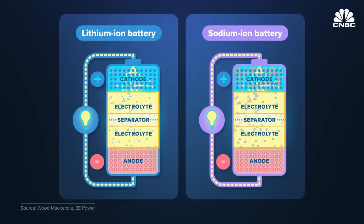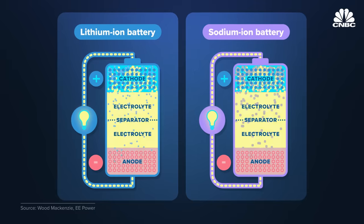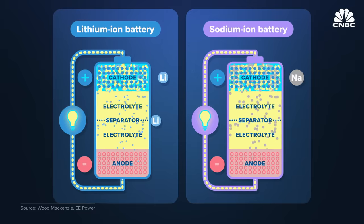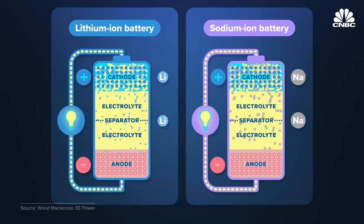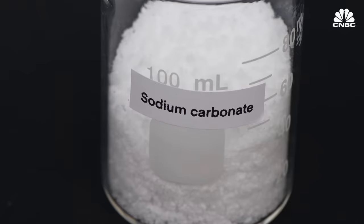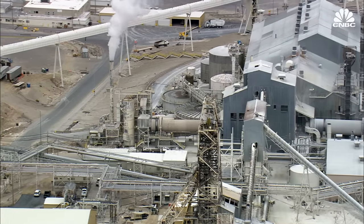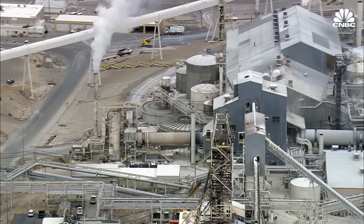cathode, separator and an electrolyte. But in a sodium ion battery, lithium ions are replaced with sodium ions in the battery's cathode, and lithium salts swap for sodium salts in the electrolyte. Like lithium, sodium — which is part of salt — needs to be chemically processed before it can become the feedstock that goes into the cathode and electrolyte.